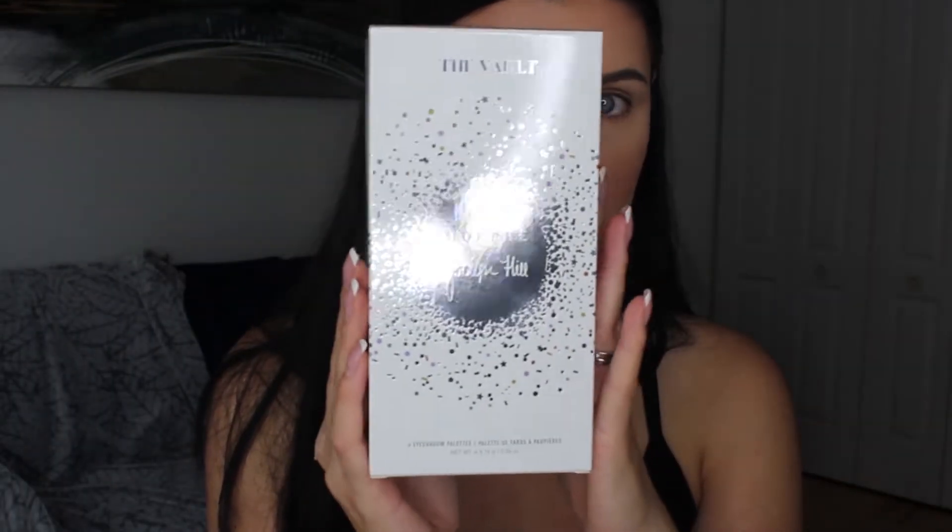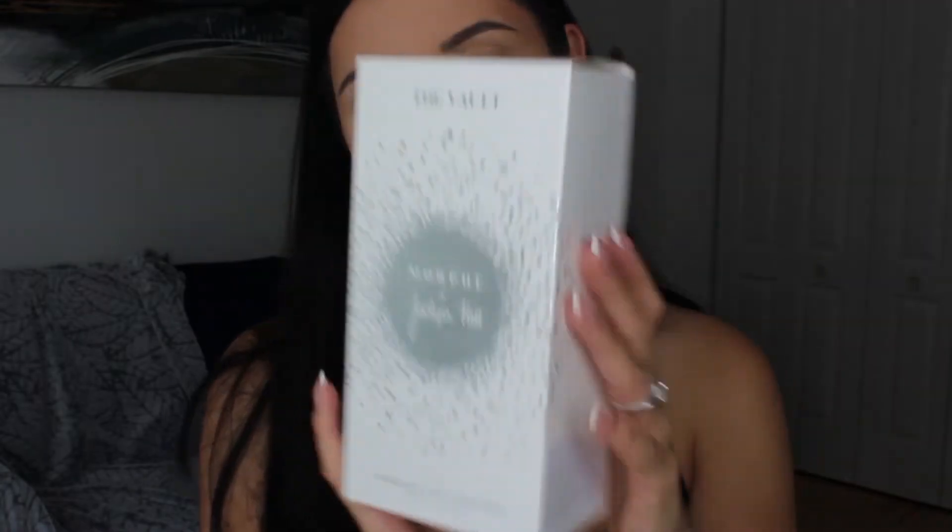First thing first, this is how the package looks — very beautiful, very sparkly. On the back you have Jaclyn Hill, and she's explaining that when she was doing her original palette there were some other shades she didn't put in because she had to choose 35 shades. These are kind of the babies of her Morphe collaboration. I don't have that original palette in my collection. Some people speculate that it has very similar shades to this vault, but in any case we're gonna try and see how this one performs.